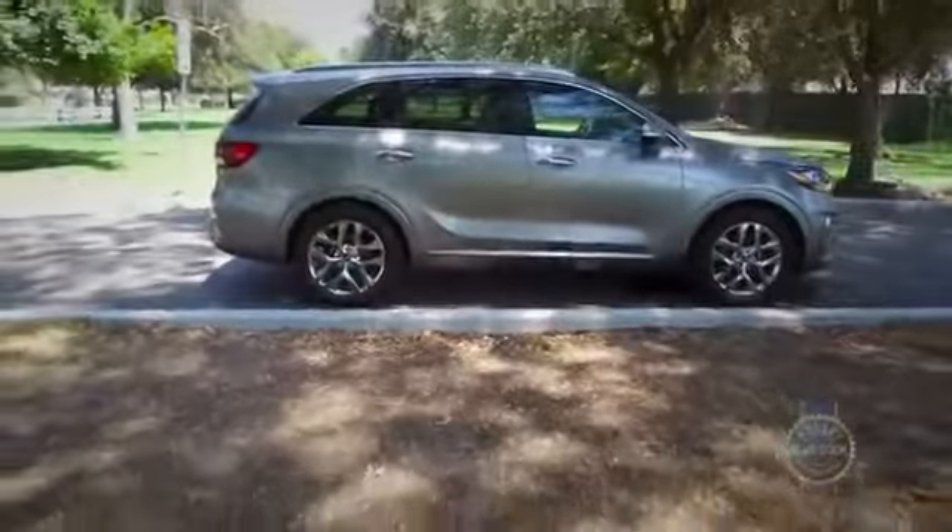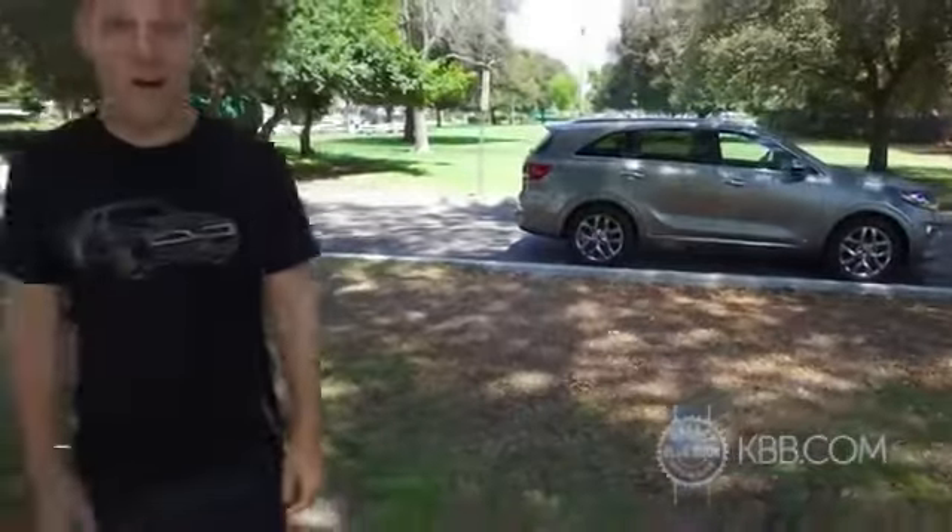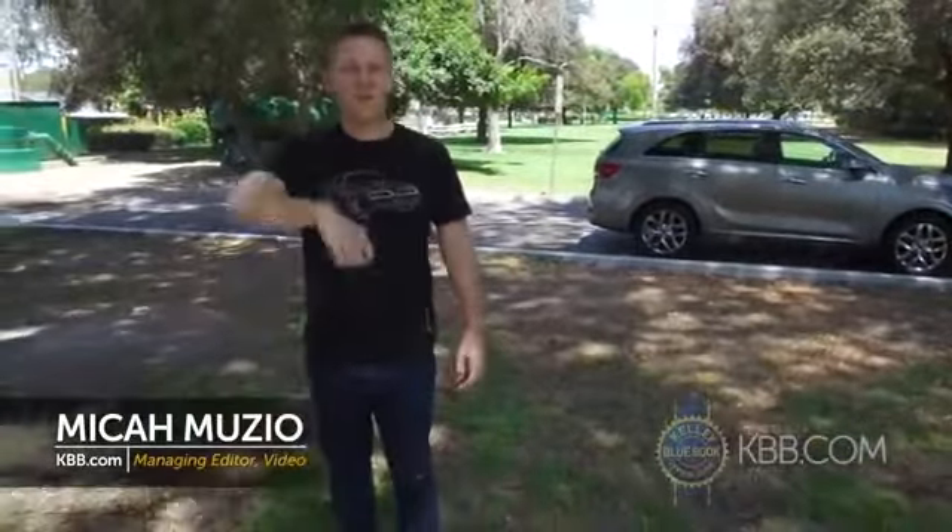Hey midsize SUV fans, do you need seven-passenger seating? Are you willing to trade a bit of size for a lower starting price? You are? Well then come join me in the Kia Sorento.